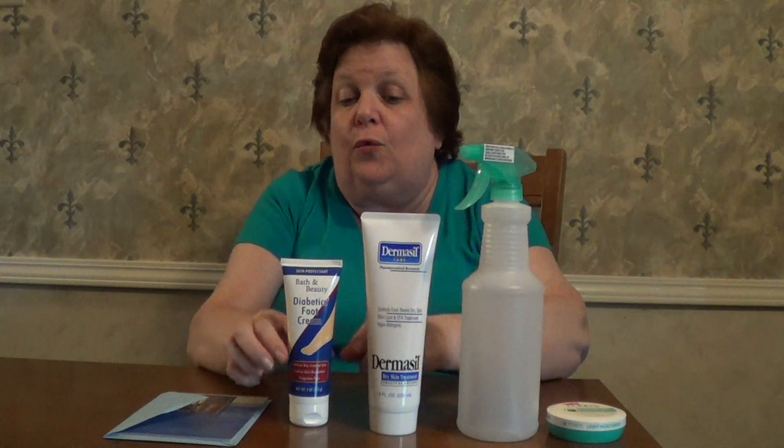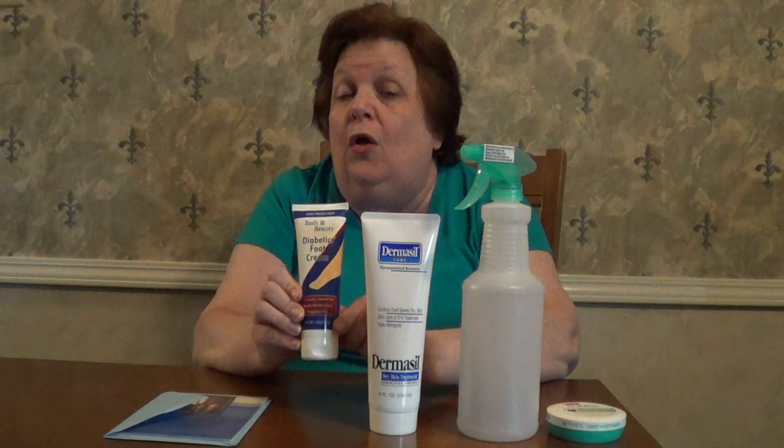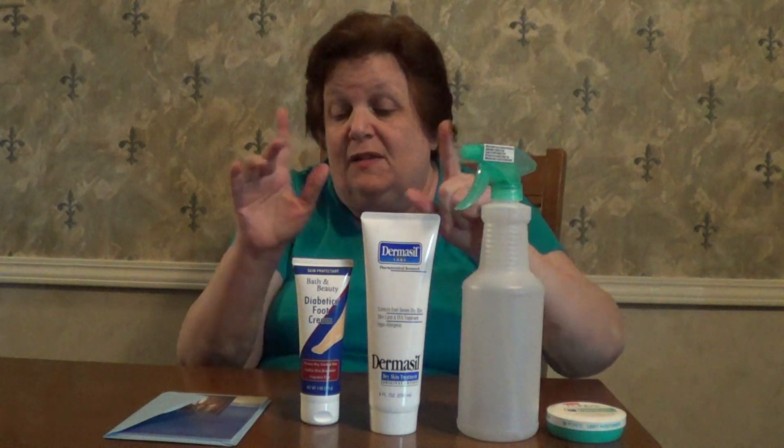Another thing I really like is foot cream — you can also use it on your elbows. I bought some diabetic foot cream skin protectant. You don't have to have diabetes to use it. I think it works really well and for $1.25 I feel like this is a good value.